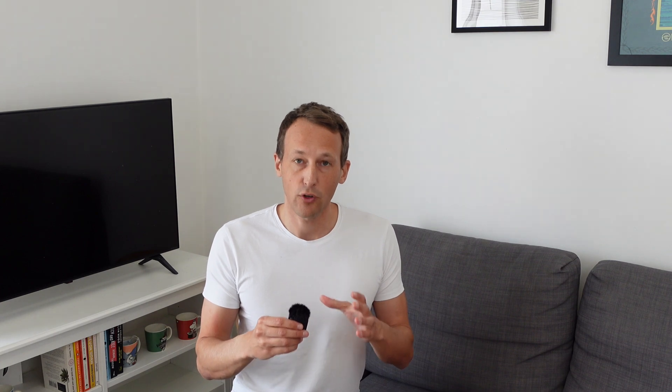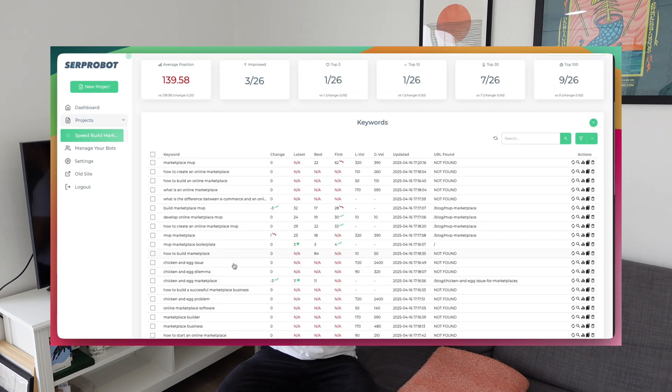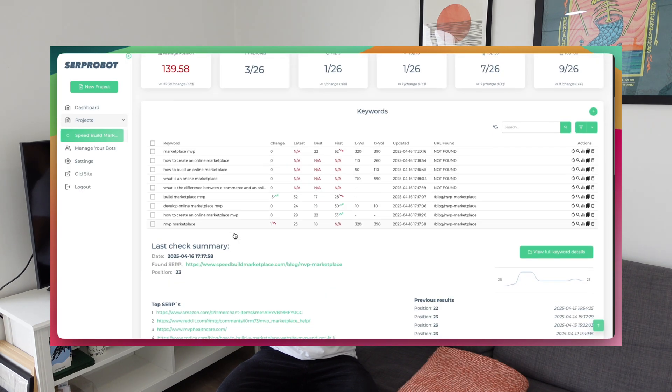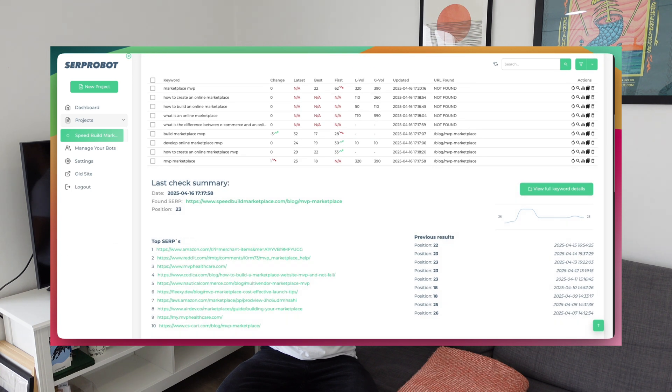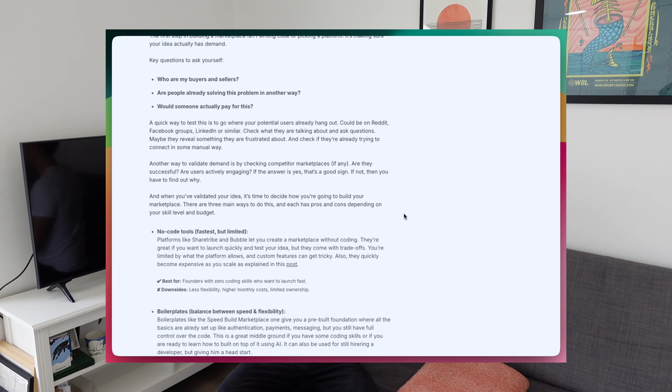For SEO I combine Google Search Console with a simple keyword tracker called SERP Robot, which costs me $5 a month. With SERP Robot I can track all the keywords I care about and see where I'm ranking on Google. I track these because getting into the top 10 for a money keyword like 'MVP marketplace' drives significantly more customers. It's also very helpful for seeing if changes to my blog posts actually move the needle in the SERPs.